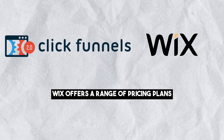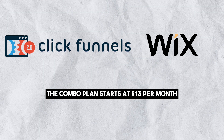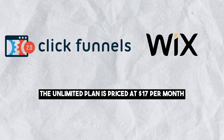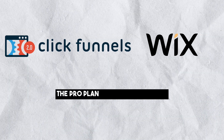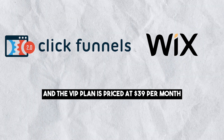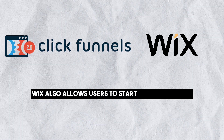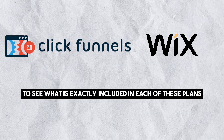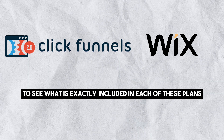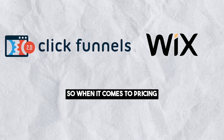Wix offers a range of pricing plans. The combo plan starts at $13 per month, the unlimited plan is priced at $17 per month, the pro plan costs $22 per month, and the VIP plan is priced at $39 per month. Wix also allows users to start with a free plan. To see what is exactly included in each of these plans, you can go to the Wix website and open their pricing tab.